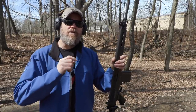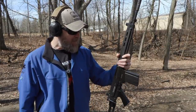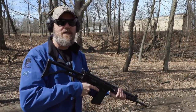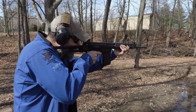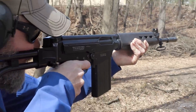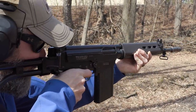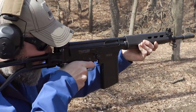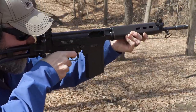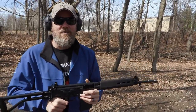Everybody decided to standardize on the 5.56 eventually, which occurred in the late 1970s, and that's where the FNC comes in. We're going to talk about the FNC this afternoon, but first I'm going to fire off the rounds I have remaining in this old beauty — my FN FAL 50.63. Such a beautiful piece of work. Then we're going to do some shooting with the FNC. It locks open like she should. What a sweet shooting rifle.